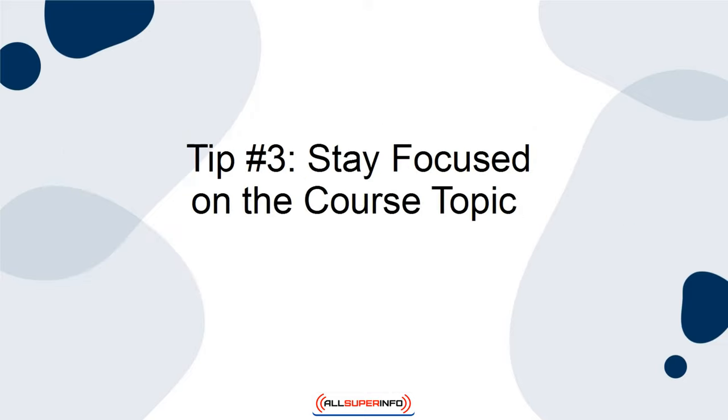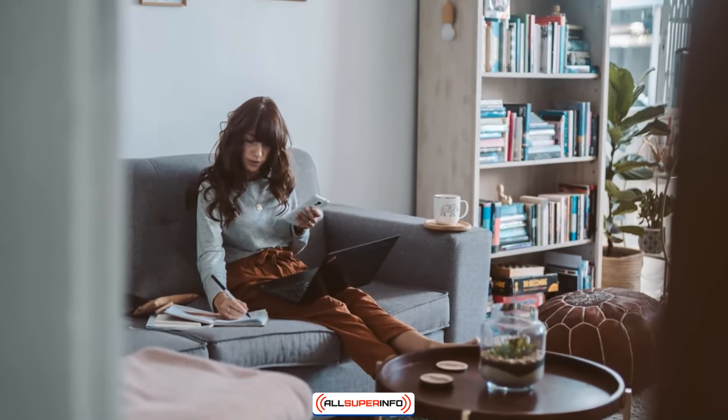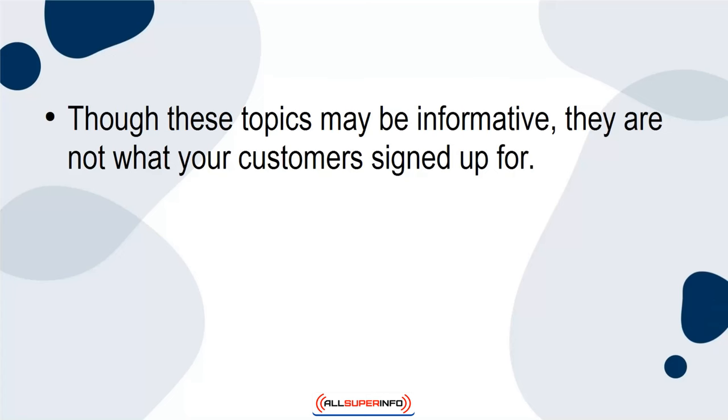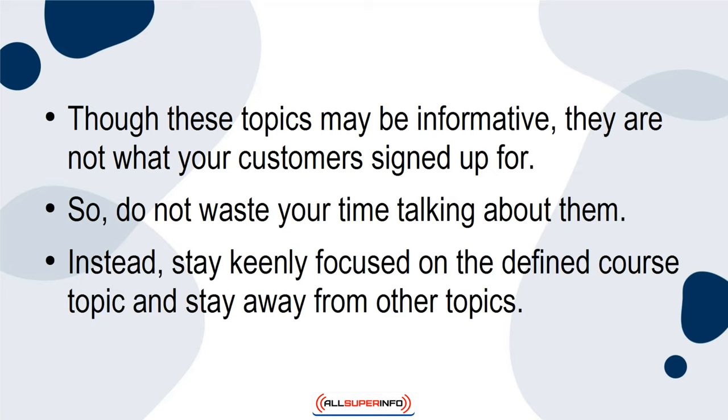Tip 3: Stay focused on the course topic. As you create your course, you may find a number of interesting but distracting topics related to the course topic. Though these topics may be informative, they are not what your customers signed up for, so do not waste your time talking about them. Instead, stay keenly focused on the defined course topic and stay away from other topics.